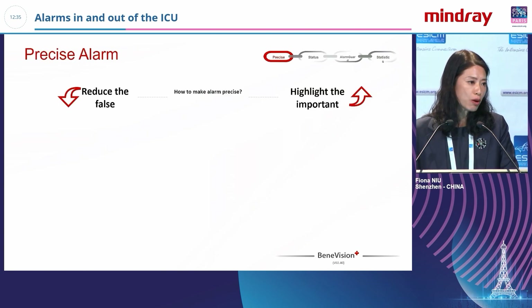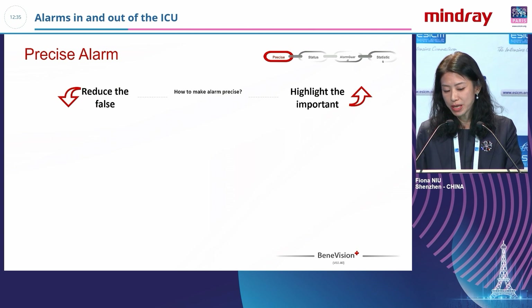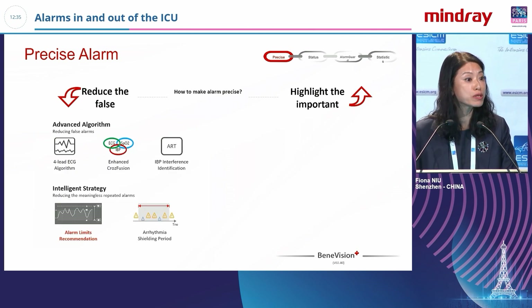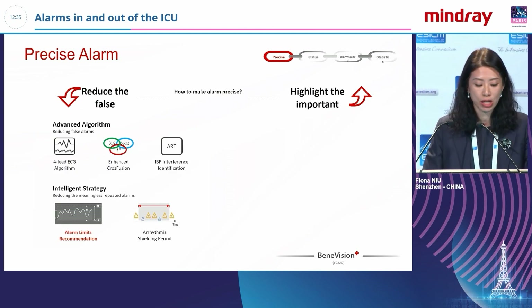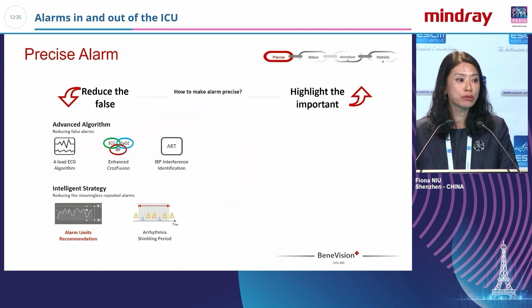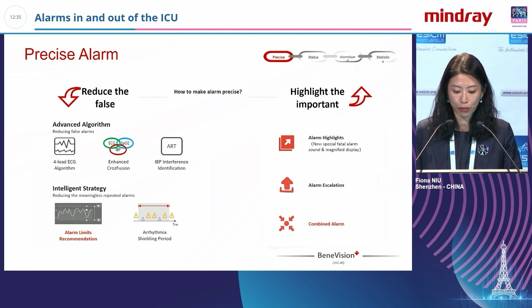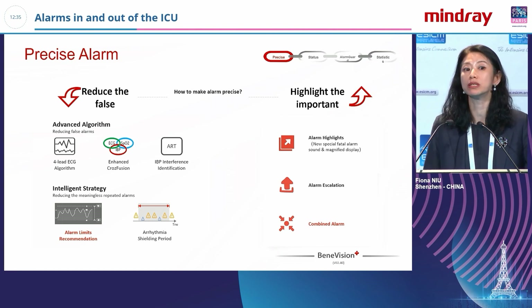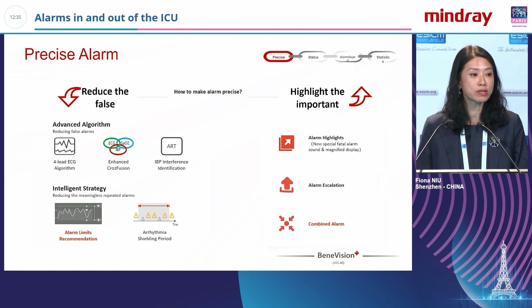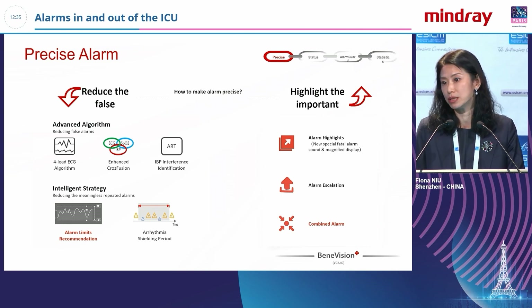If we want precise alarms, how do we do it? It means we need to reduce false alarms. We use technology to combine different alarms and analyze which ones are truly important. Then we highlight these alarms to doctors and nurses, so when they get to the bedside, they know how to deal with and treat the patient.